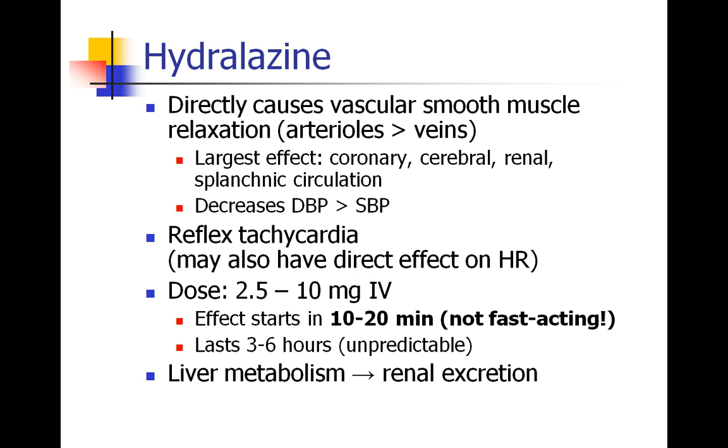Finally, hydralazine. This is a direct vascular smooth muscle relaxer — a direct vasodilator that works more on arterioles than veins. The biggest effects are seen in coronary, cerebral, renal, and splanchnic circulation. It decreases diastolic more than systolic blood pressure, but overall it does effectively drop blood pressure. Hydralazine is most notable for its reflex tachycardia; there may also be some direct effect on increasing heart rate.